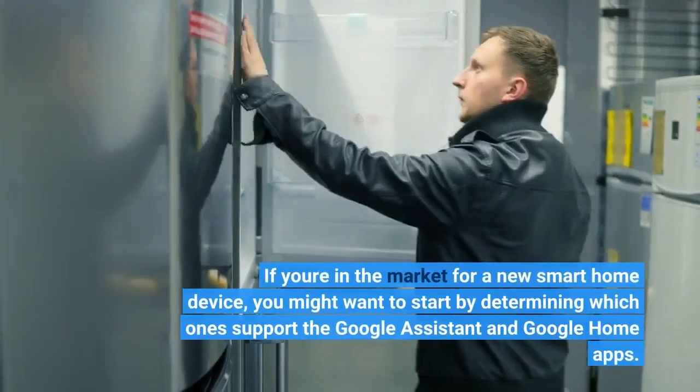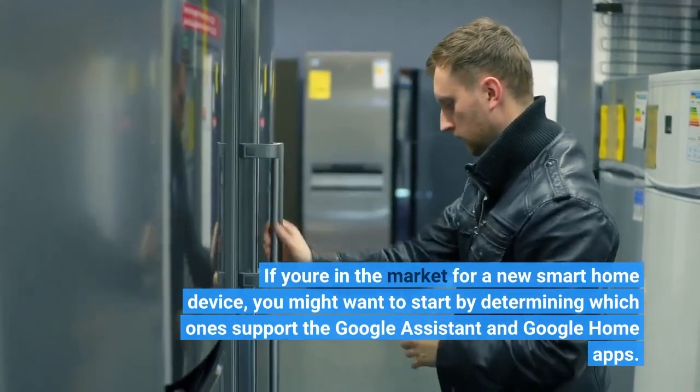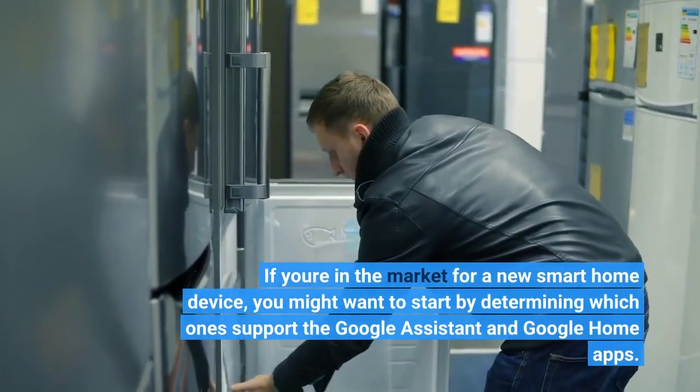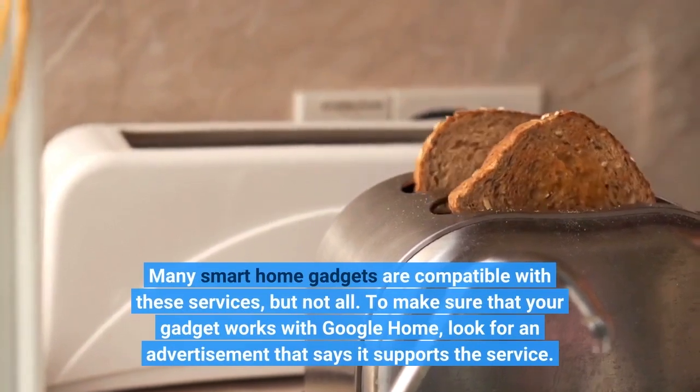If you're in the market for a new smart home device, you might want to start by determining which ones support the Google Assistant and Google Home apps. Many smart home gadgets are compatible with these services, but not all.